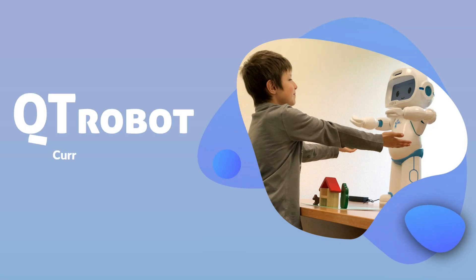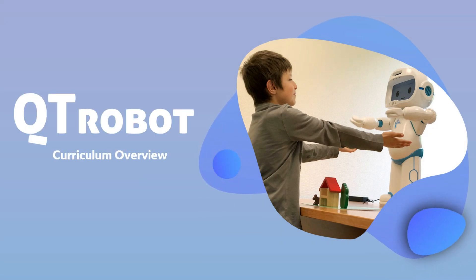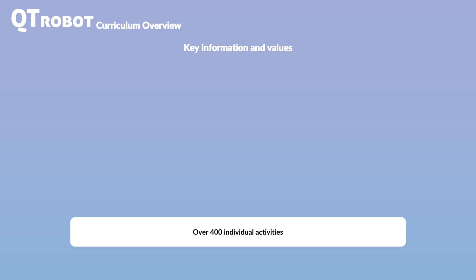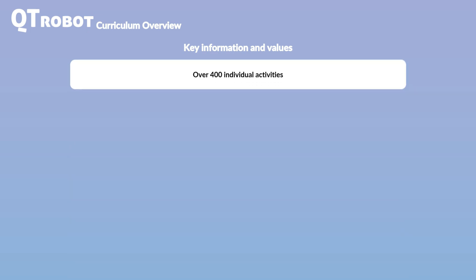In this video, we take an in-depth look at CutieRobot's Autism and Special Needs Education Curriculum. CutieRobot offers a comprehensive educational program that addresses a wide range of needs for autistic children, catering to various age groups, abilities, and skill areas. The curriculum includes over 400 individual activities, each targeting a specific learning objective.